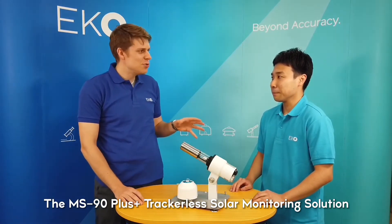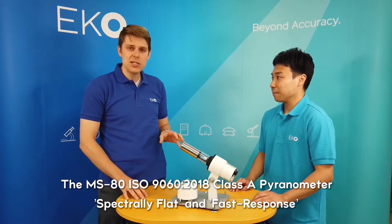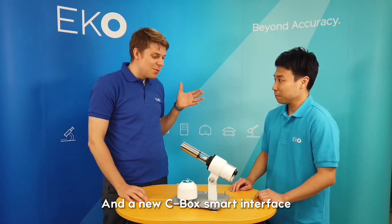The MS-90 Plus is a new package solution which includes the MS-90 DNI sensor, the MS-80 pyranometer, and a brand new CBOX smart interface. Hiroaki-san is going to tell us all about it. So Hiroaki-san, what does it do?